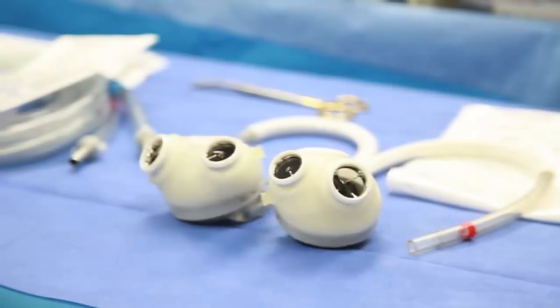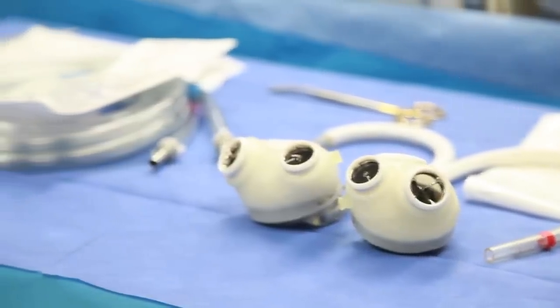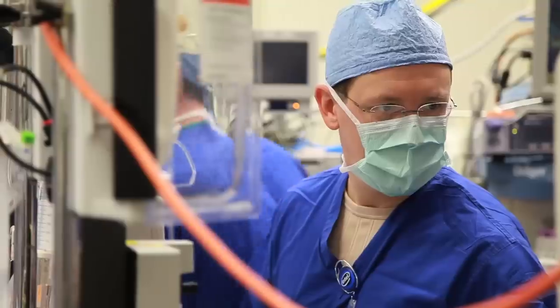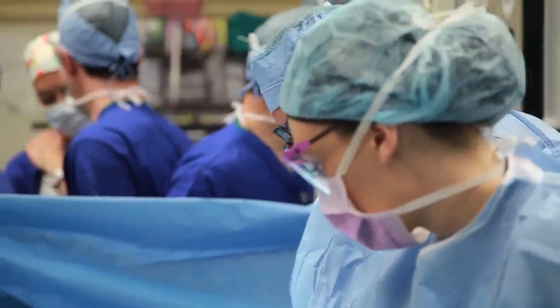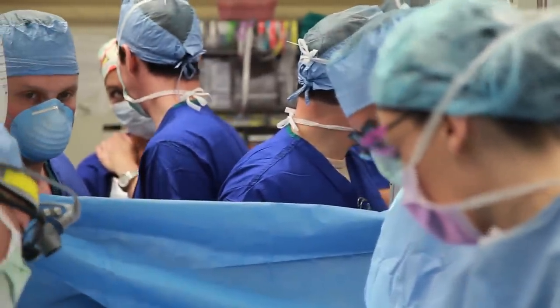A total artificial heart replaces the right and left ventricles. For patients who have right ventricular failure or biventricular failure, they've had really poor options. The only thing they could get is a heart transplant. And when they can't make it to the heart transplant — they're so sick — they would do poorly and die. With a total artificial heart, we have an option. Right now, it's approved for bridge-to-transplant.